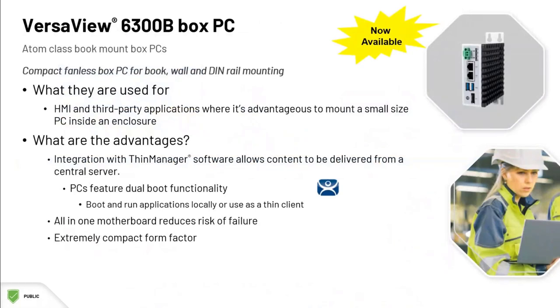A good place to start is with this compact, fanless VersaView 6300B box PC, which has book, wall, and DIN rail mounting options. These PCs are delivered with a Windows 10 IoT operating system and Atom class processors. There's a 4 and 8 GB RAM option, and they take 24 volts DC power.